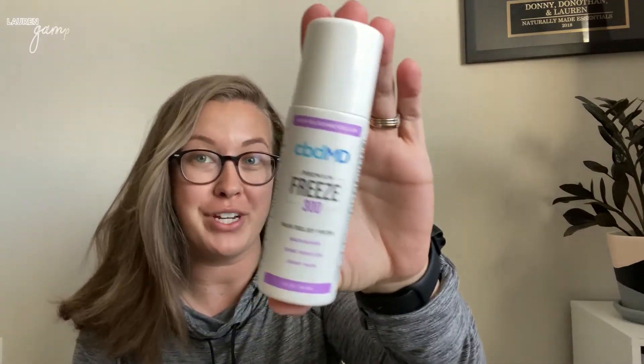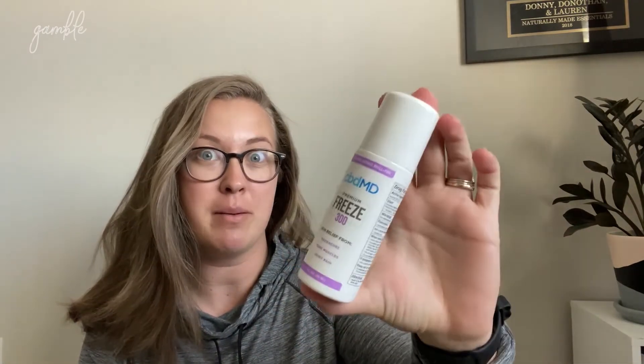My two favorites of this whole thing — it's hard to pick between these two, but the freeze I have been obsessed with. I've been using this so much, especially with me working out a little more. I've been using this almost every single day if I have sore muscles. The other day I actually woke up and had slept on my neck weird, so I was using this on my neck and it provided so much relief.